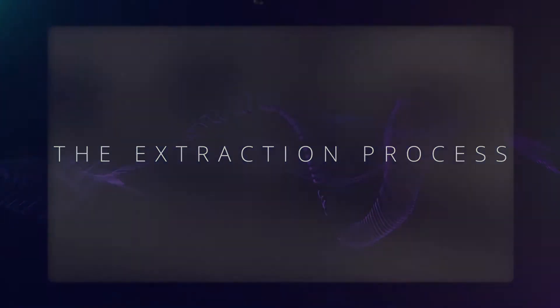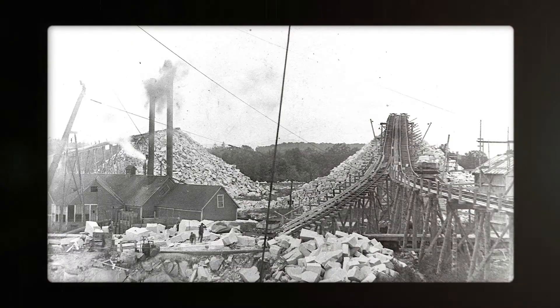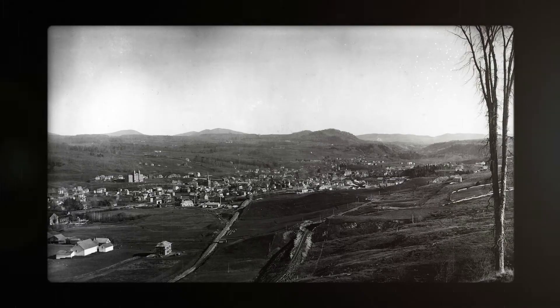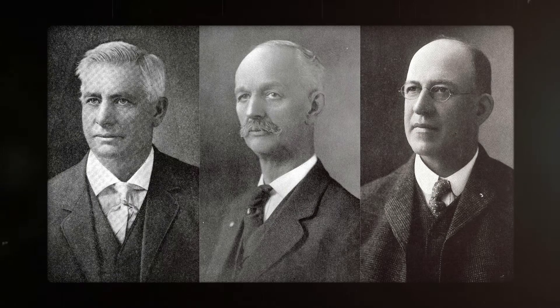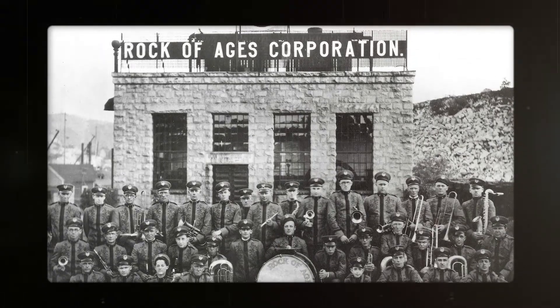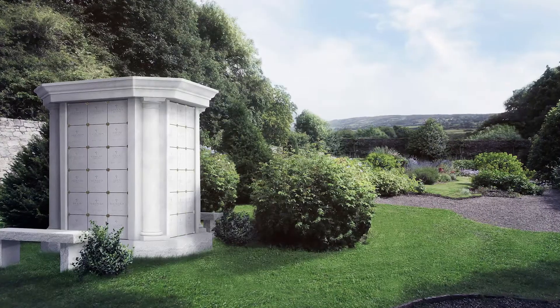In the late 1800s, with the advent of better cutting tools and railroads for transportation, the granite industry thrived, and Berry became known as the granite center of the world. Among the many granite pioneers were three visionaries who merged their individual holdings to form Rock of Ages Corporation, a company now known as a leader in the granite industry unsurpassed for its quality and craftsmanship.